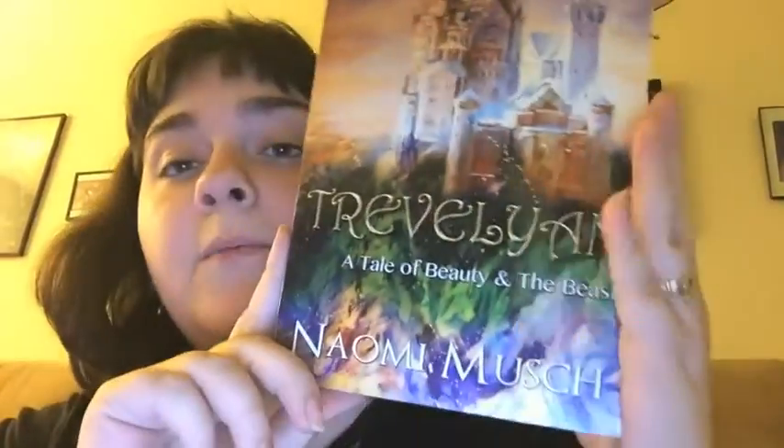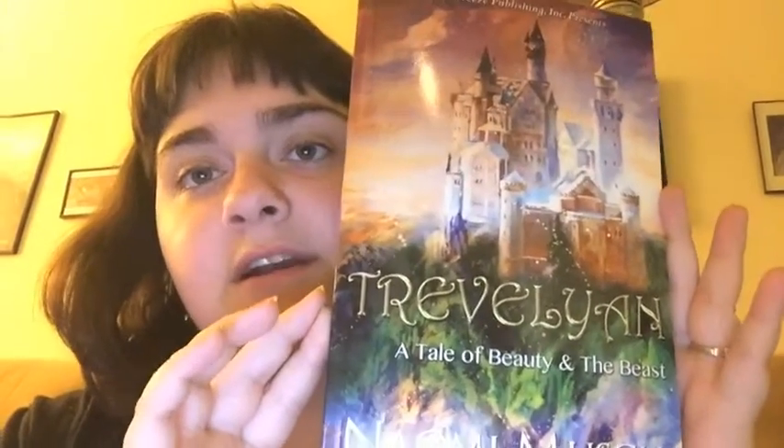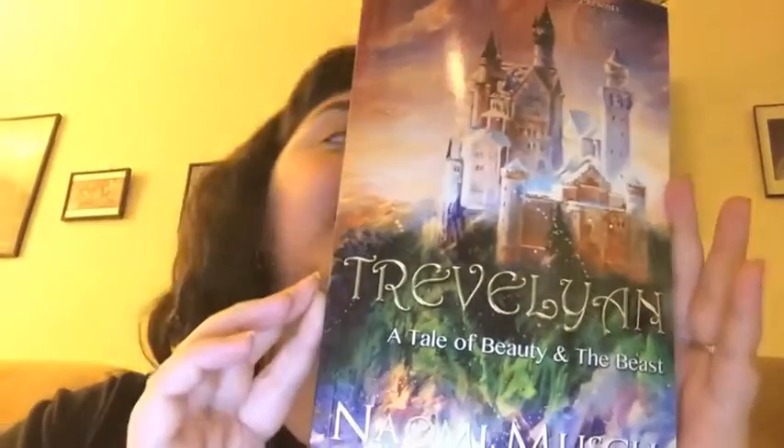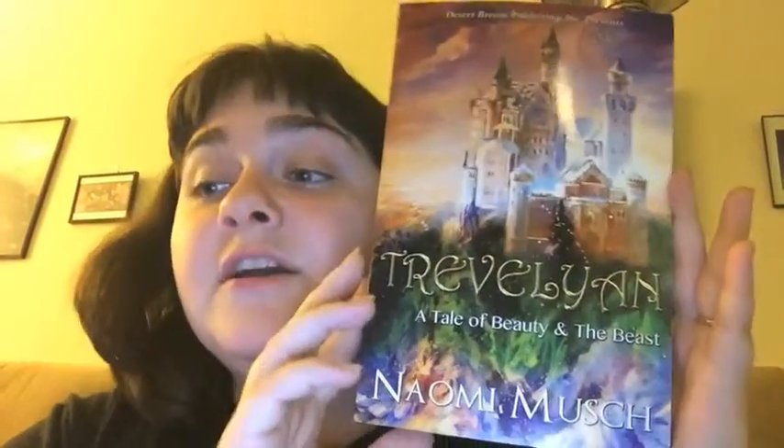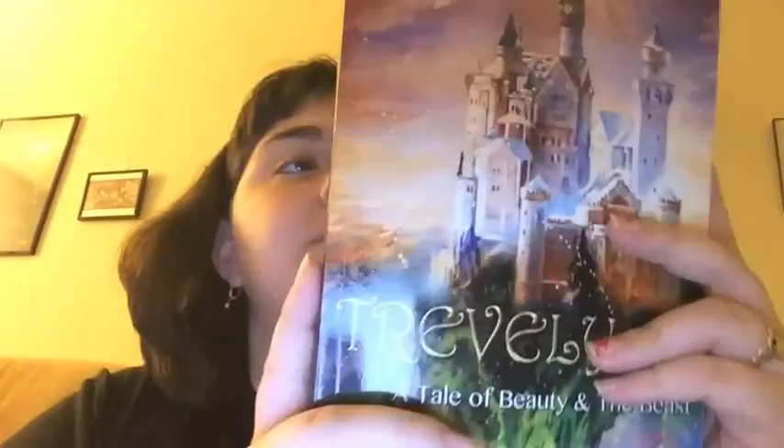The seventh question is, find a book with many different covers on it. I chose Trivaland: A Tale of Beauty and the Beast by Naomi Mouche — obviously a retelling of Beauty and the Beast, it says so on the cover. It's fantasy, and I could have put this for a book cover that reminded me of spring because it's so light and you can see all the green growth and it's pretty. I haven't read this one yet — I hope to, maybe this spring. My TBR list is very long, so we'll see how it goes.